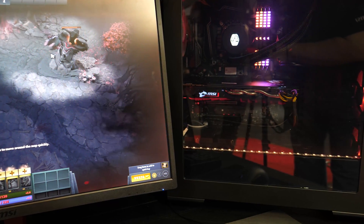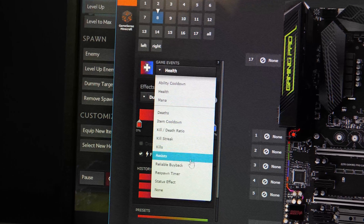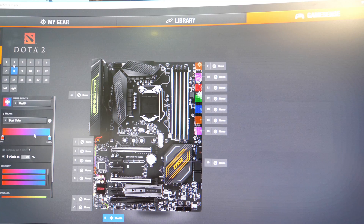It's all customizable — you choose what color you want for different statuses, like when your character spawns. You can also hook this into room lighting if you want, so you can have RGB lighting behind your monitor or elsewhere in the room — something more visible than just the side window of your case. You set up all your preferences and all the RGB zones in your computer can react accordingly.